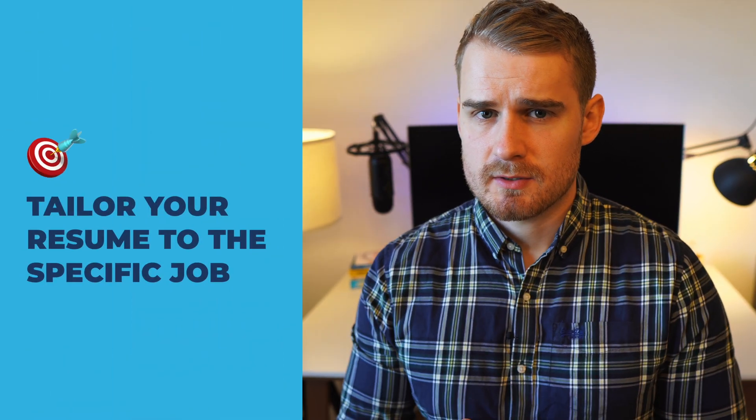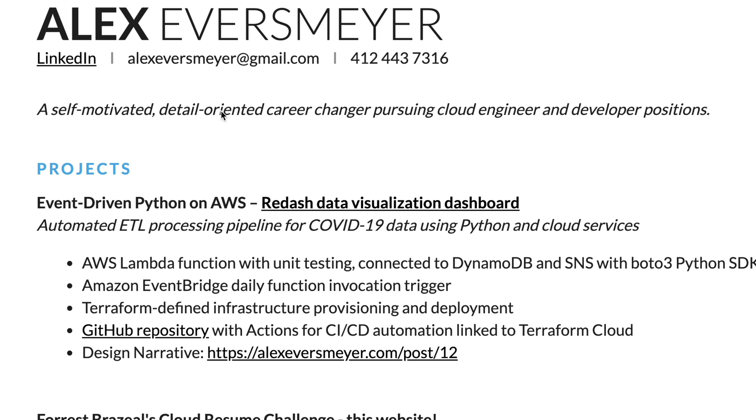The first thing I noticed about Alex's resume was this strap line up here: 'self-motivated, detail-oriented career changer pursuing cloud engineer and developer positions.' This isn't bad, but I couldn't help but feel like it's a little bit underwhelming. What I really want to see is something that sells a specific position you're going for, and lets some of that unique personality come out in that leading sentence or paragraph.